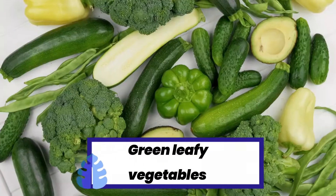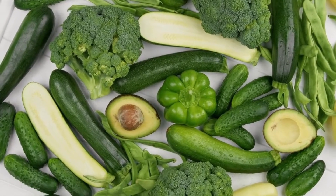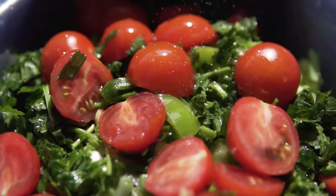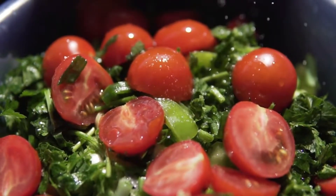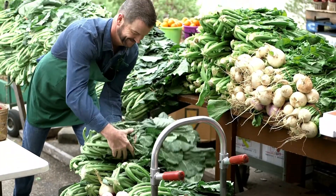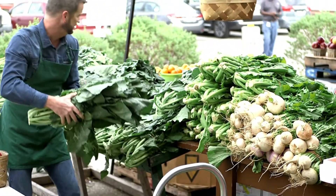Green leafy veggies are extremely low in carbs, making them excellent for keto. They're also rich sources of vitamins, minerals, and antioxidants. In particular, dark leafy greens like spinach, kale, and collard greens are packed with vitamin K and iron. Greens add bulk to your meals without drastically increasing the carb count. Additionally, herbs such as oregano and rosemary add ample flavor with almost no carbs. Here are some keto-friendly leafy greens.